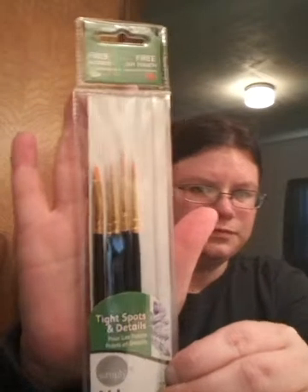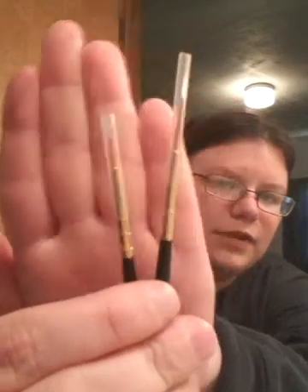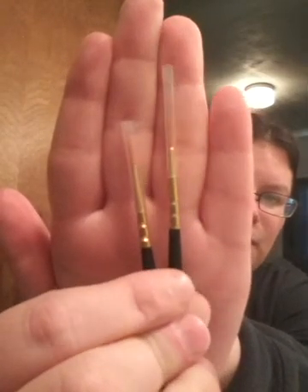The thing I am so excited about is a new hobby I'm going to try — it's painting. I got a new tray and I got this brand of art brushes. I need the tiny ones because what I want to paint has really tiny lines. I can't wait to do that.